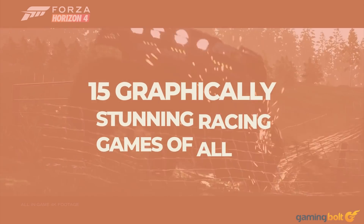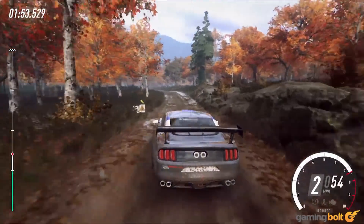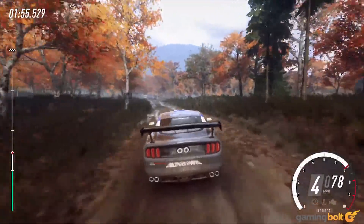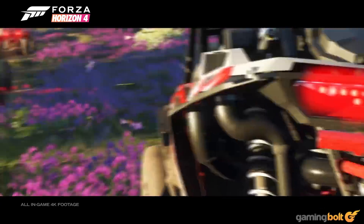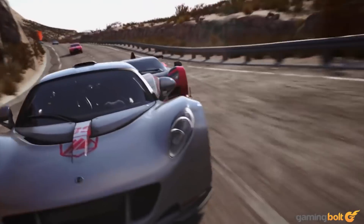Of the various genres to have produced consistently great-looking games over the years, racing games are probably worth considering. The sheer output isn't as much as one would like, but with the effort and painstaking detail that some titles demand, this is more than understandable. Let's take a look at 15 graphically stunning racing games that have been released in recent times.